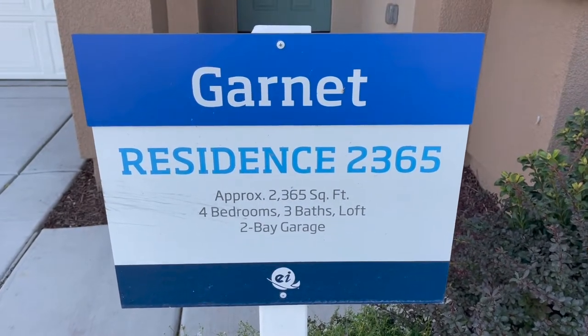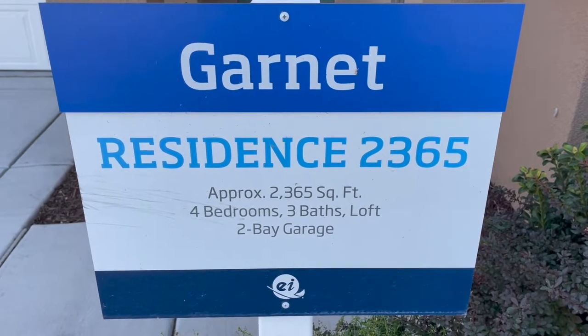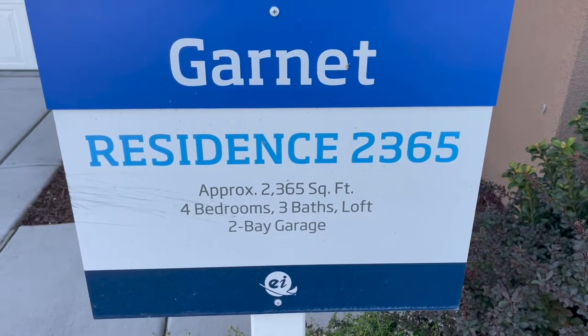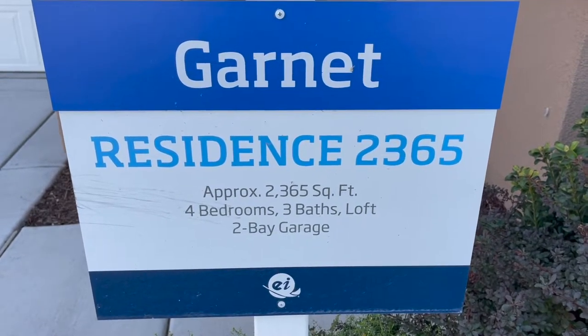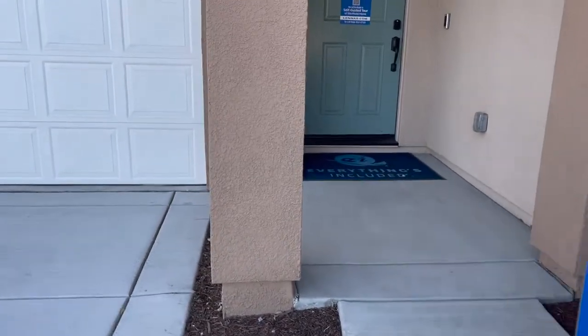We're out here in Antelope today looking at some of our homes. This is Residence 2365 — it's 2,365 square feet, four bedrooms, three baths with a loft. Let's go check it out.